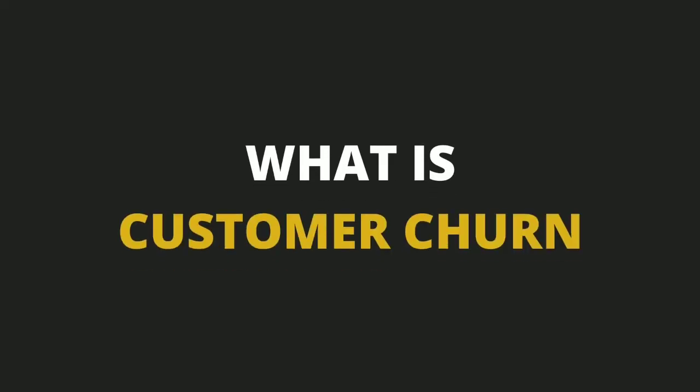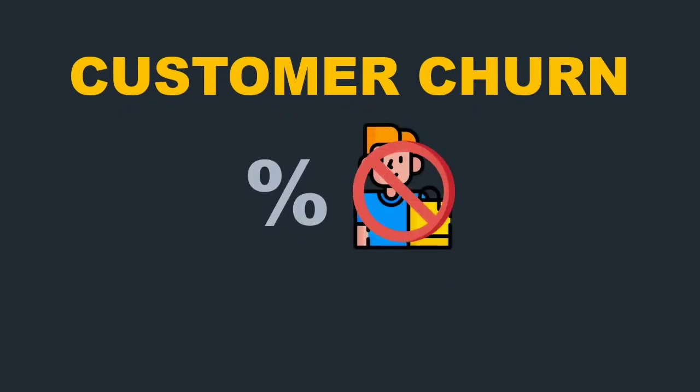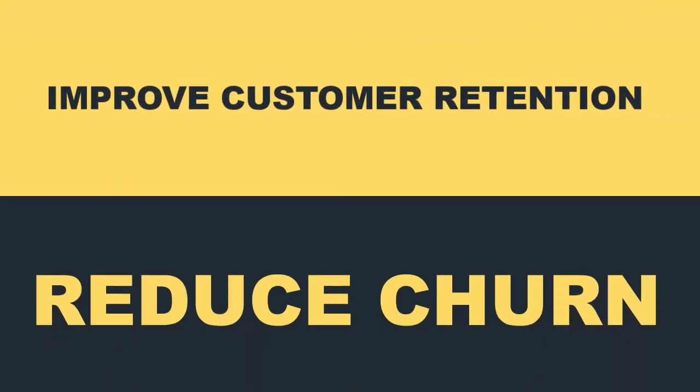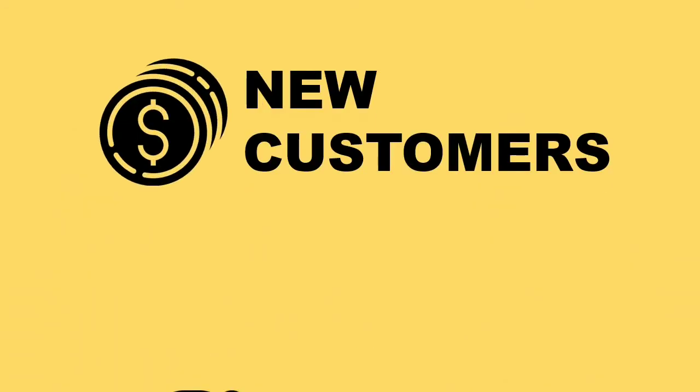Customer churn is the percentage of customers that stop using the products and services that your company offers over a specific period of time. It is an important metric to track because a lost customer is equivalent to lost revenue. It's critical to improve customer retention and reduce churn because it's more expensive to find new customers than to keep the existing ones.